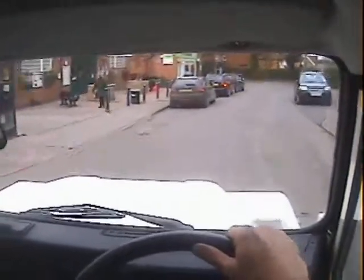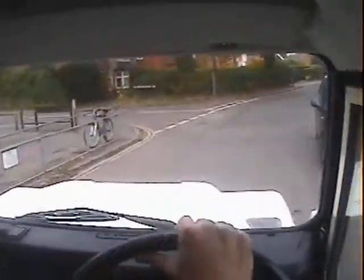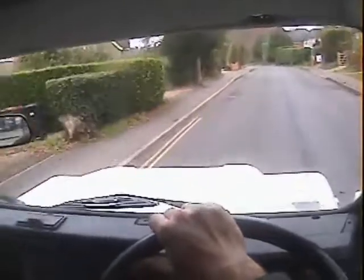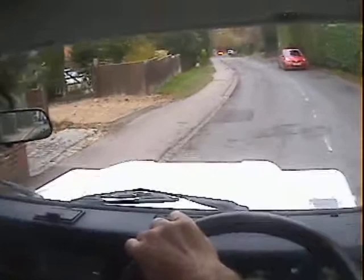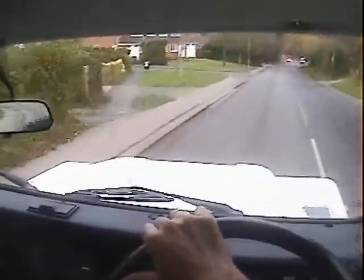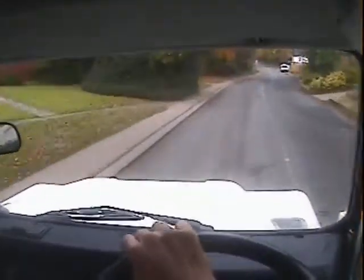Really quiet and civilised by Defender standards certainly. There's no backlash whatsoever in the transmission. The gearbox is splendid as well — there's no synchro problems or jumping out of gear or anything.